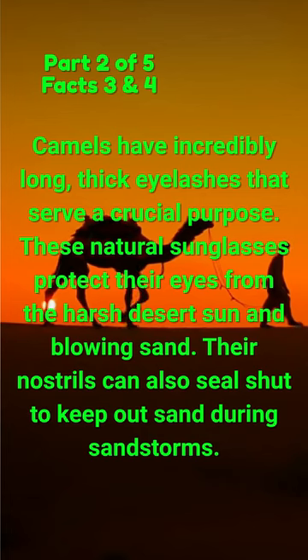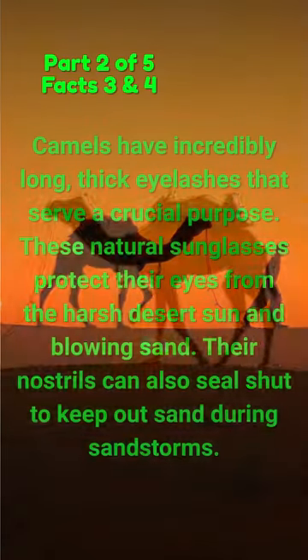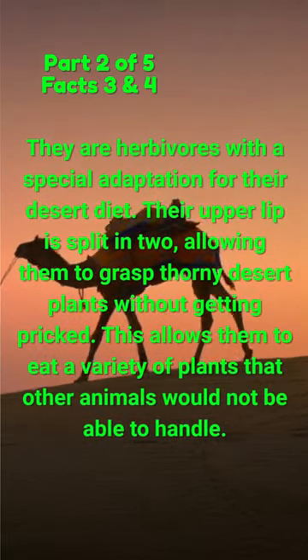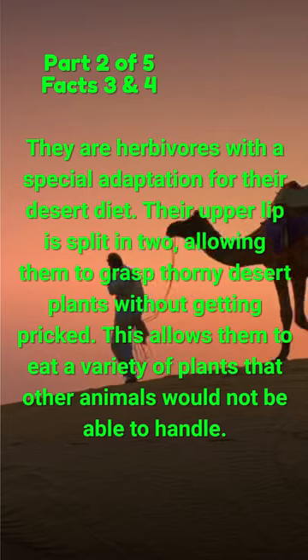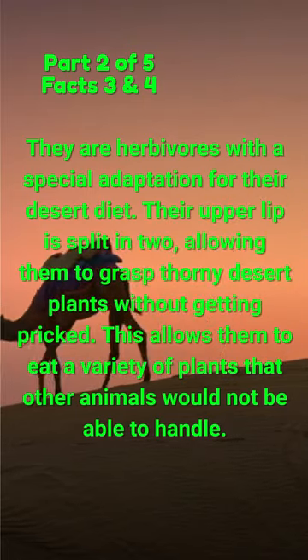Their nostrils can also seal shut to keep out sand during sandstorms. They are herbivores with a special adaptation for their desert diet. Their upper lip is split in two, allowing them to grasp thorny desert plants without getting pricked. This allows them to eat a variety of plants that other animals would not be able to handle.